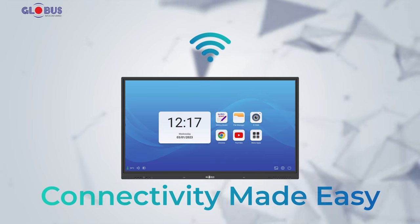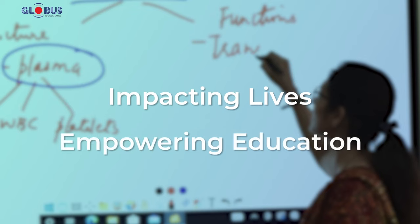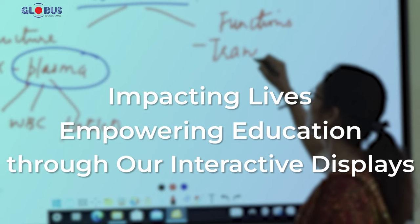Embrace wireless screencasting, stay connected with our internet access, external device connectivity, and built-in YouTube. Our interactive displays revolutionize learning and empower teachers and learners.